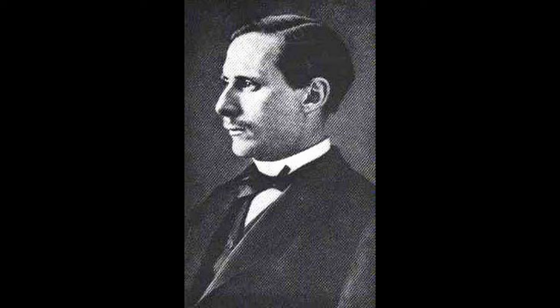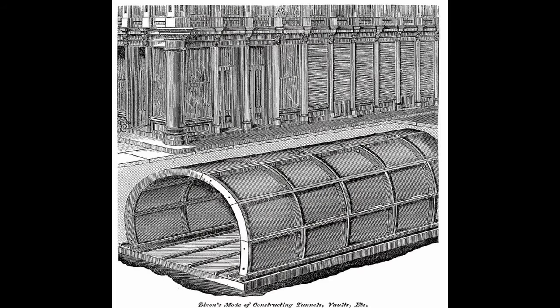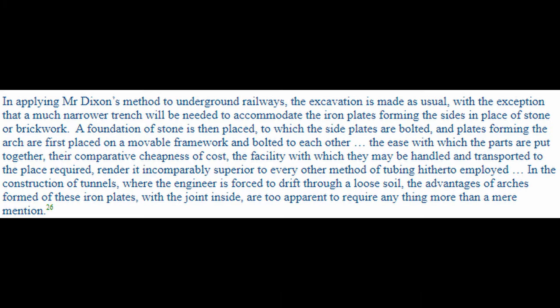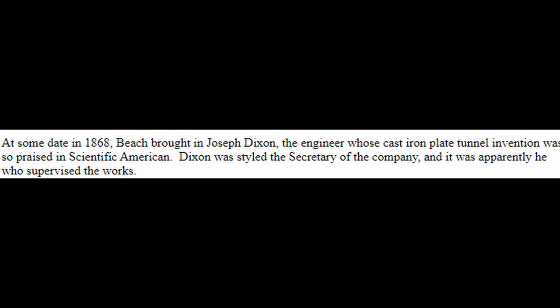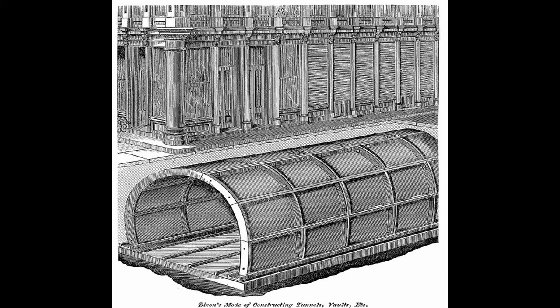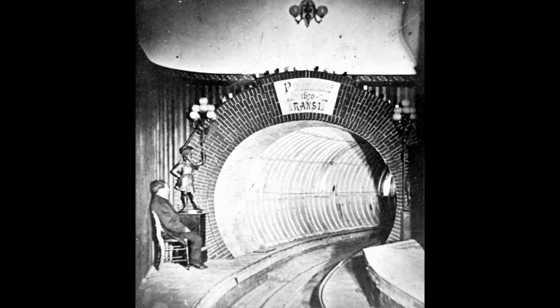Although this demonstration helped show people the practicality of Alfred Beach's designs, Beach was not properly recognized in the media, so he had to do more. In 1868, Beach came in contact with a man named Joseph Dixon. Dixon, like Beach, was an inventor who had designed his own iron cast tunnel he believed could be used to build underground railways. Alfred Beach knew a lot about pneumatic power but was not a tunnel builder, so having Dixon was a very important asset.